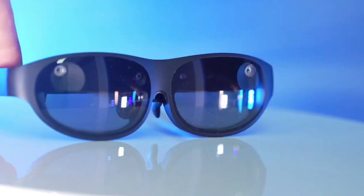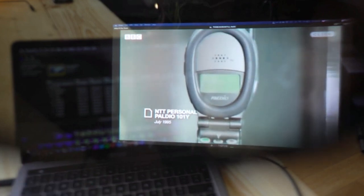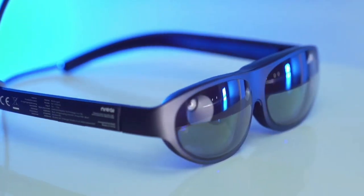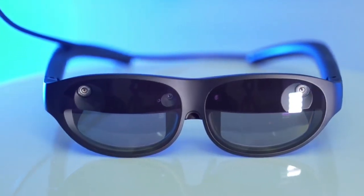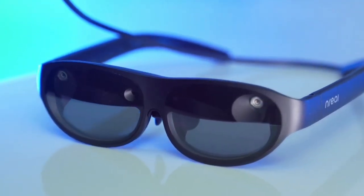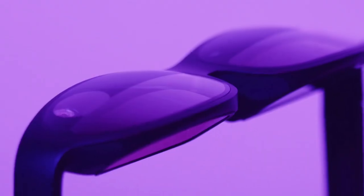Nreal Light AR glasses are a stylish and convenient option for consumers looking for an immersive AR experience. With their high-resolution display, wide field of view, and compatibility with a wide range of devices, these glasses are ideal for various applications. Their lightweight design and gesture and voice control features make them easy to use and comfortable to wear for extended periods. If you're looking for a high-quality AR smart glass, Nreal Light glasses are definitely worth considering.